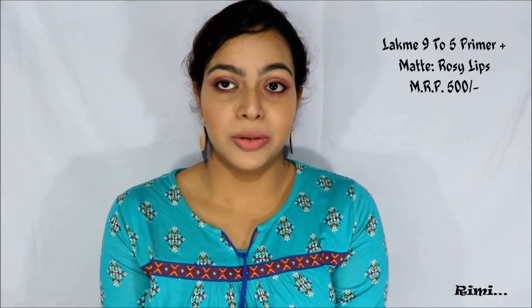The third one is from the 9 to 5 collection; the shade is called Rosy Lips. This is a very nude pink color with a hint of rose and it is one of my most favorite pink colors. You can see the color, which is really beautiful and will look good on fair to medium skin tones. I'm afraid this will not suit dusky skin tones.